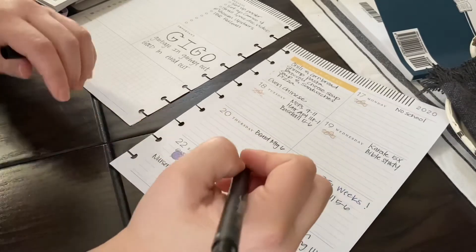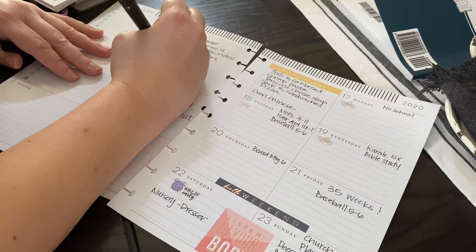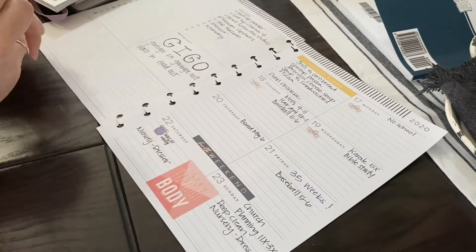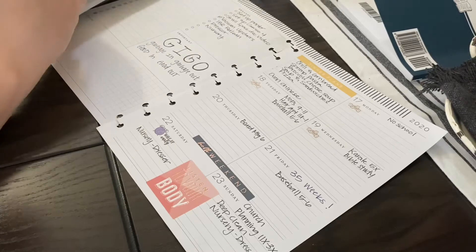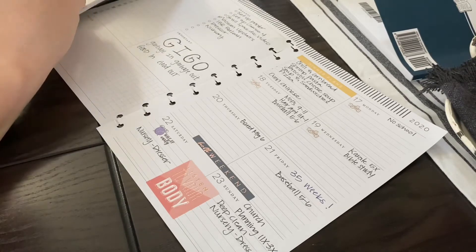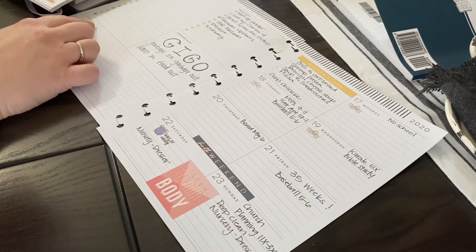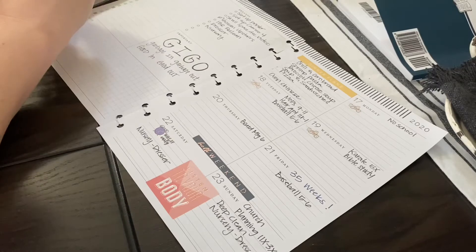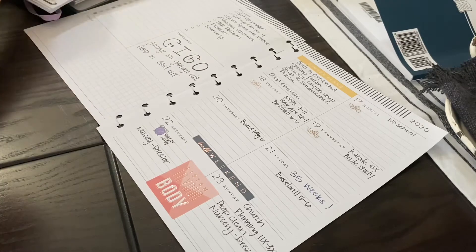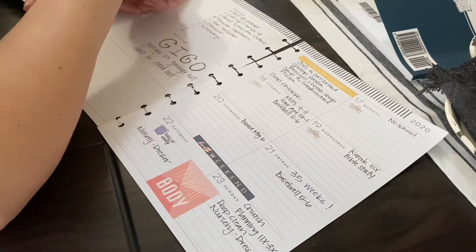Now I'm just adding in a couple things that I know I need to get done this weekend — a couple more things that were coming to my mind as I was decorating that I need to check in on or try to get done or at least start working on. And that's what I like to do with the other lists on the other side of the page: keep lists going for other things that are important to me.